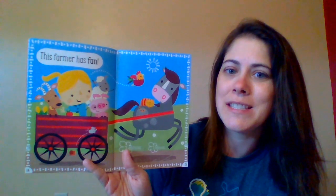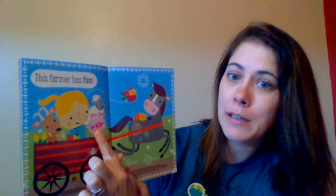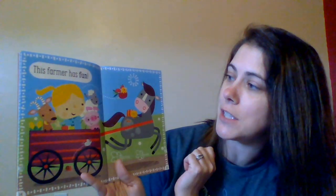This farmer has fun. There's the horse and a cat. There's a rooster. What's this? It's a pig. Good. Can you touch the sheep? There it is. And where's the goat?